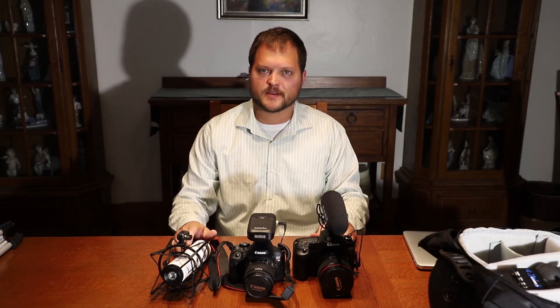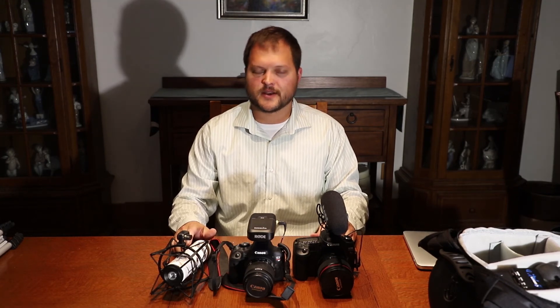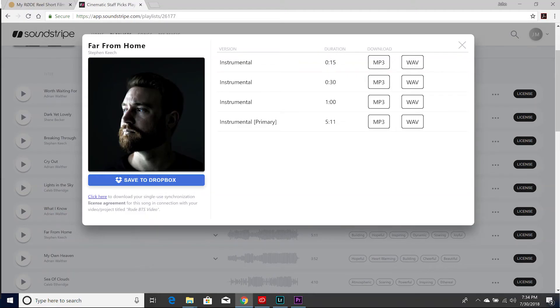One thing I'd also like to point out about the making of this video is that the music was licensed from a Nashville-based company called Soundstripe, soundstripe.com. The artist is also a Nashville-based artist named Steven Keech, and the song 'Far From Home' I thought was a fitting title for the topic of the video — reaching out to some of our friends and providing help for the people who don't have homes themselves.